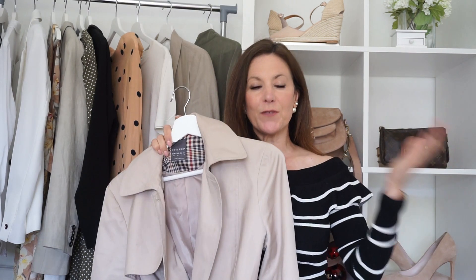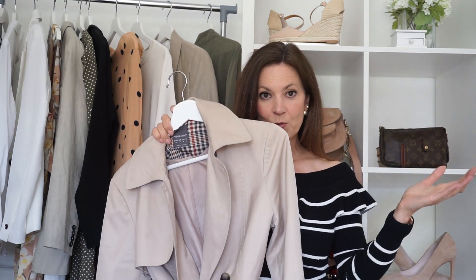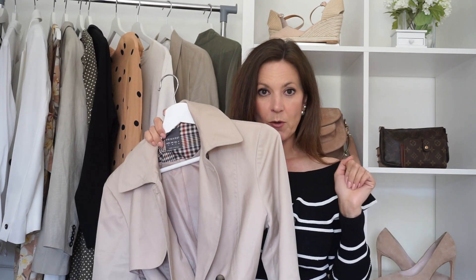I'd love to know which of the things I mentioned today you have in your wardrobe — let me know in the comments box below. Please give this video a thumbs up if you enjoyed it, and if you're new here I'd love to have you as a subscriber. Click the box down below and don't forget to turn on the bell notification so you don't miss any future videos.